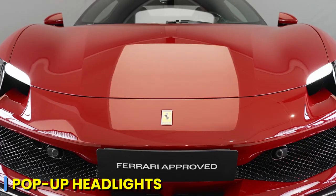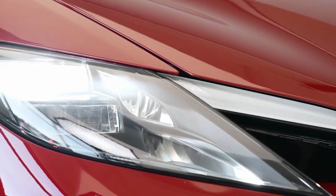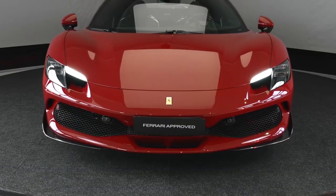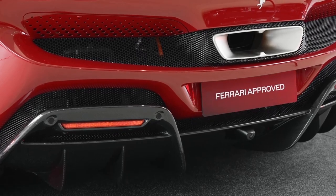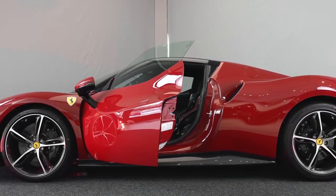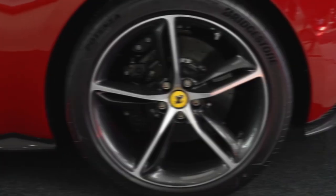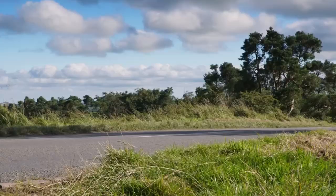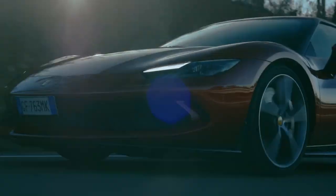A nod to classic Ferraris, the 296 GTB features pop-up headlights. While not a functional necessity in modern lighting, they add a touch of nostalgia and character to the car's front end. From the front splitter to the rear diffuser, every element has been meticulously designed to optimize aerodynamics. Even the retractable hardtop in the 296 GTS plays a role in reducing drag and enhancing performance. The car is equipped with large and stylish alloy wheels that complement the overall design while providing necessary grip and traction for high-performance driving.